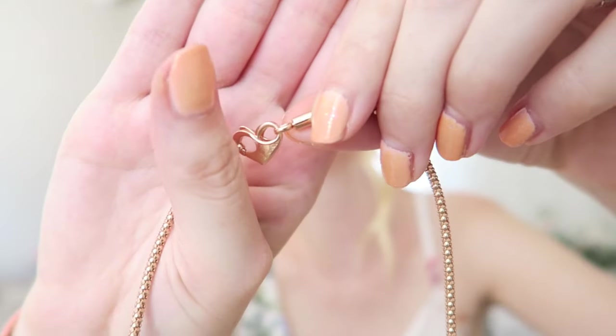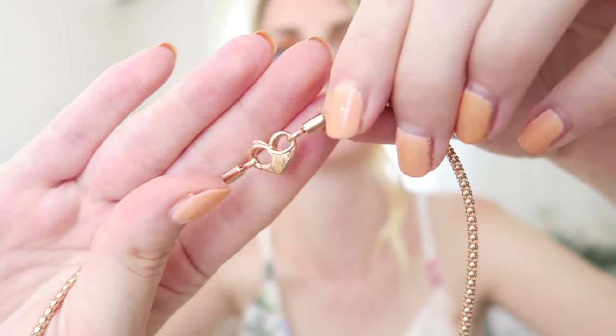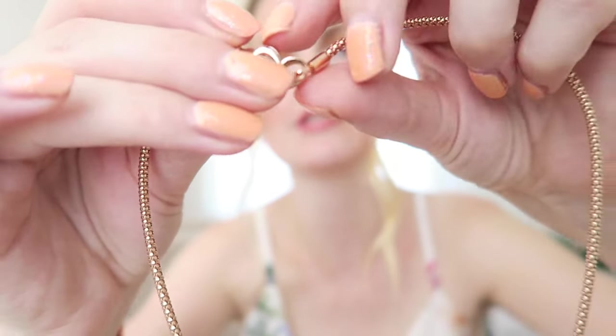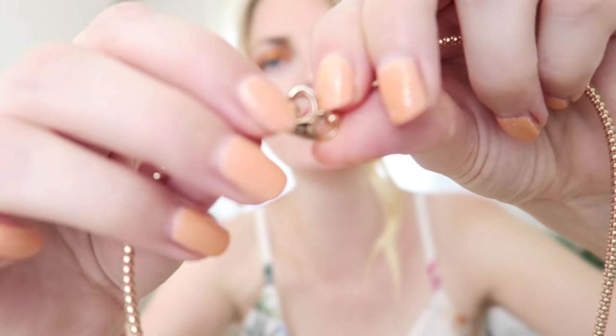One item that I absolutely love is this necklace. I won this through a Pandora giveaway on their Instagram page — if you saw my haul, you already saw this necklace and the charms. I'll take it off so you can see it a bit better. I'll also add some close-ups. It has this gorgeous hard clasp and it is rose gold — you can just open it like this.